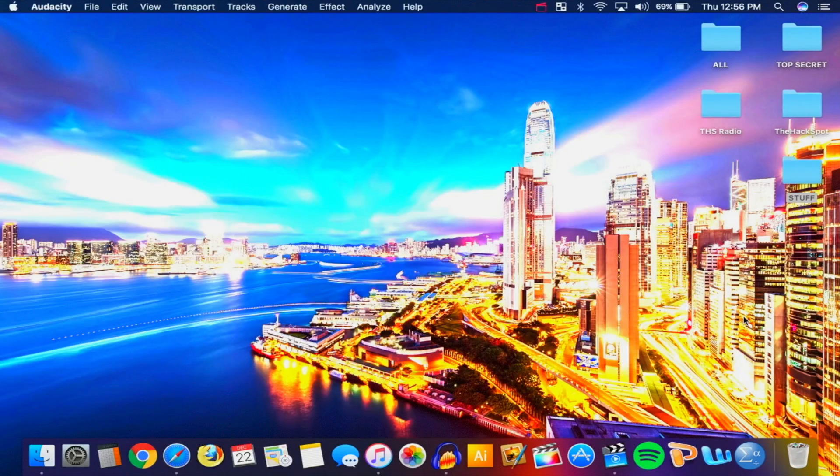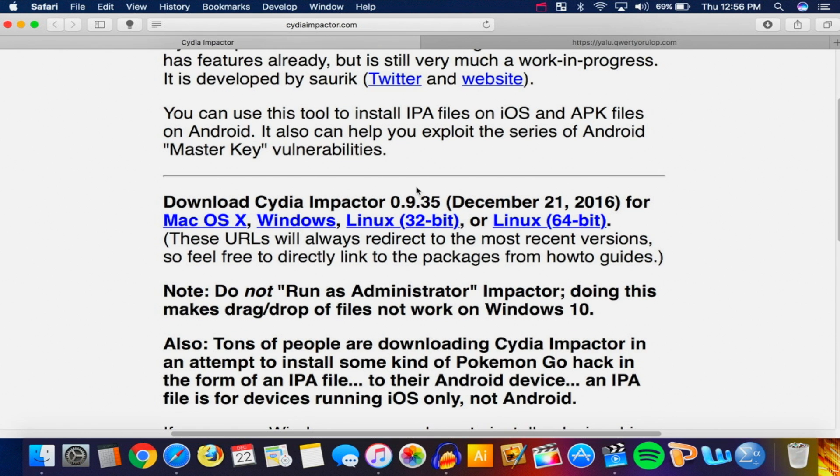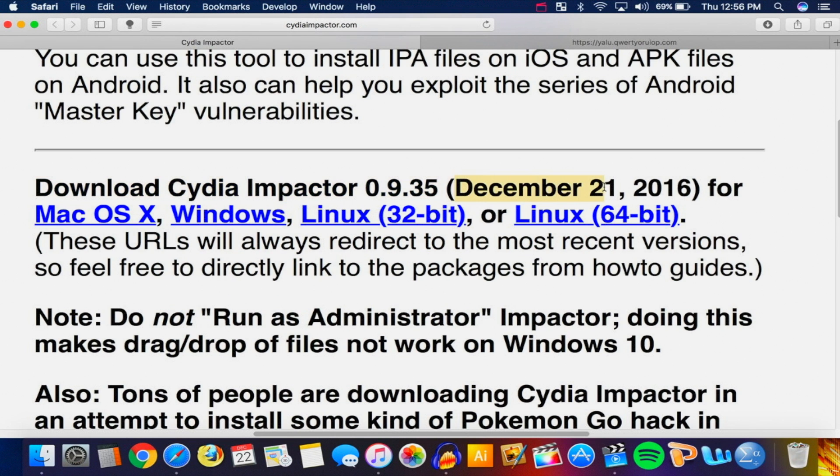Once on your computer, you will need two things. First is Cydia Impactor — all the links will be down in the description. If you already have Cydia Impactor installed, remove it and install this new version — version 0.9.35, released on December 21st. It's available for Mac OS X, Windows, and Linux. I have a Mac so I'm going to click on that download.